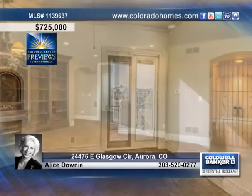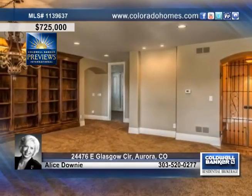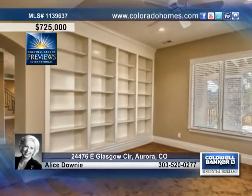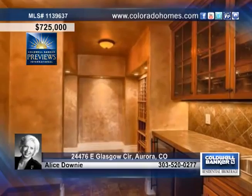Perfect for entertaining, this home features loads of natural light, cozy living space, lots of built-ins, and a room for everyone in your family.